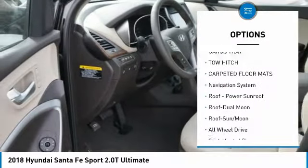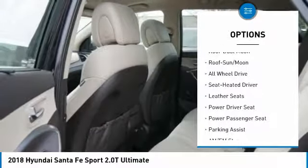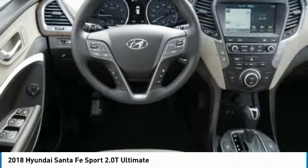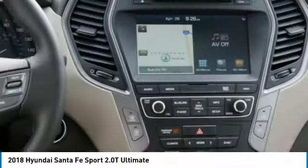Here are some of this vehicle's great options: anti-lock braking system, tow hitch, navigation system, all-wheel drive, power passenger seat, traction control, moonroof, Bluetooth wireless data link for hands-free phone, air conditioning, and HomeLink garage door opener.